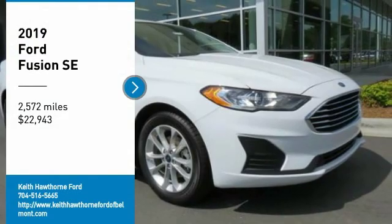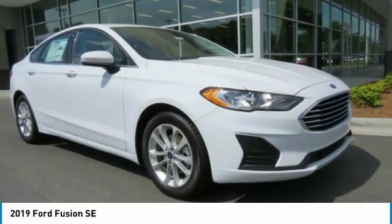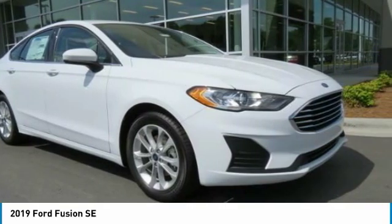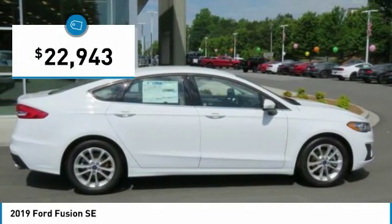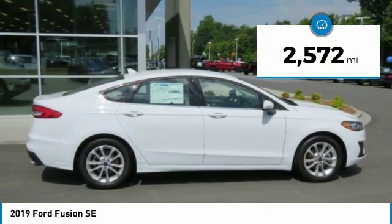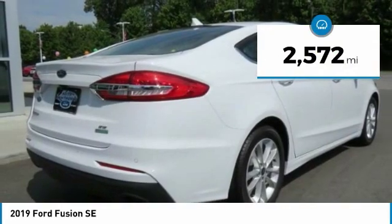Make a great choice today with the 2019 Fusion — you can have both impressive power and great economy. This Fusion is priced below $25,000 and has less than 3,000 miles.